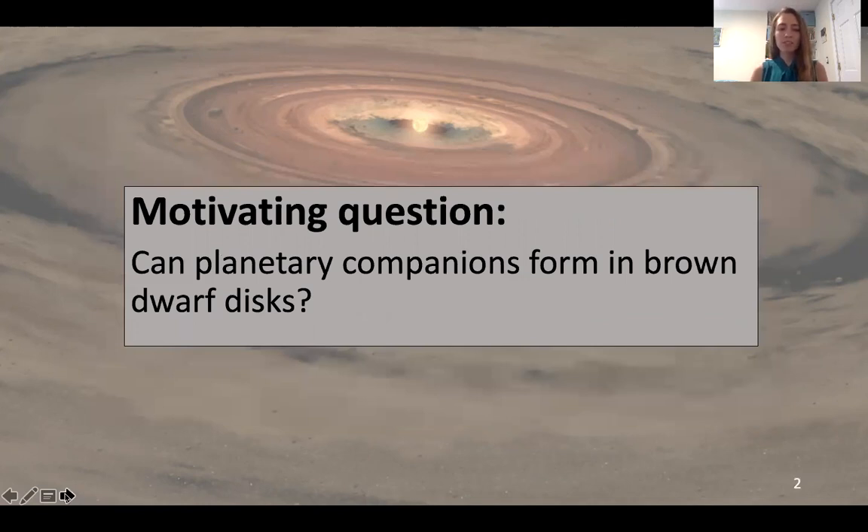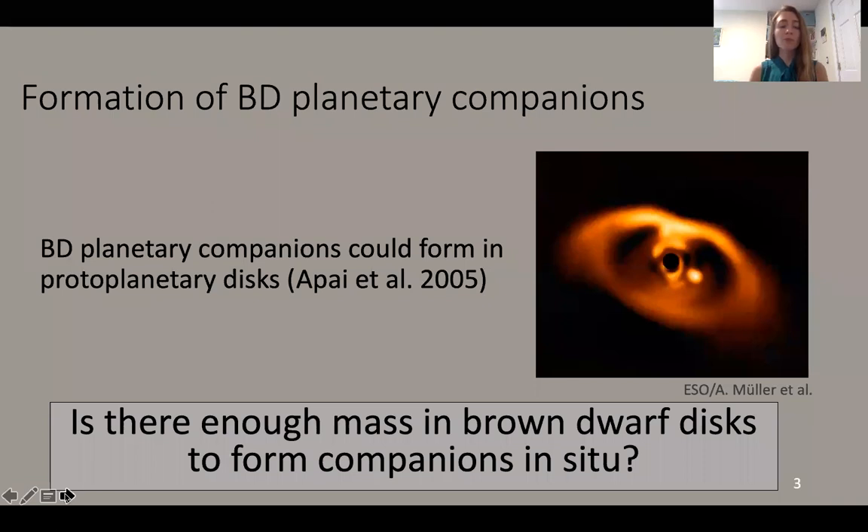The overarching question we're hoping to address is whether planetary companions can form in brown dwarf protoplanetary disks. Brown dwarfs have been observed to have planetary mass companions, and protoplanetary disks are thought to be the source and location of planet formation. For example, I'm showing an image of PDS 70, a disk where you can actually see a planet forming that's been directly detected. So it's pretty compelling that disks are indeed where planets form. However, a baseline sanity check is to verify whether there is enough mass in brown dwarf disks to actually form planetary companions. If the disks aren't massive enough, we need an alternate explanation for where the planet-forming material comes from.